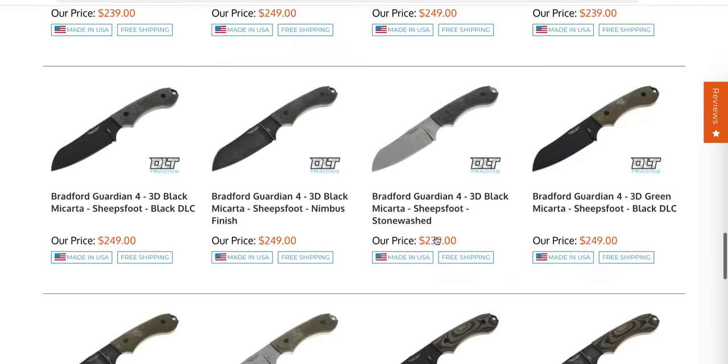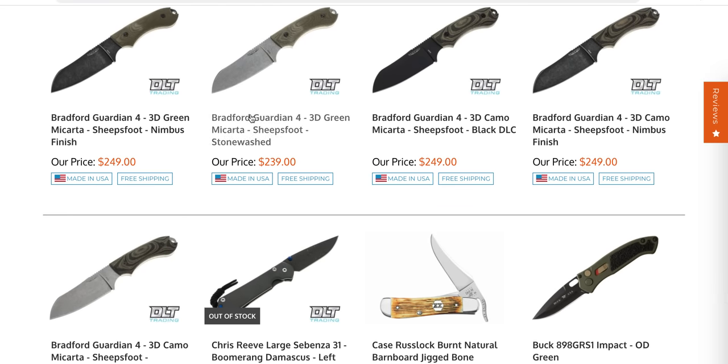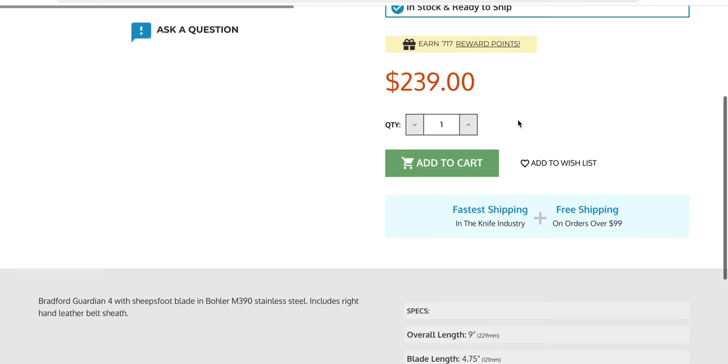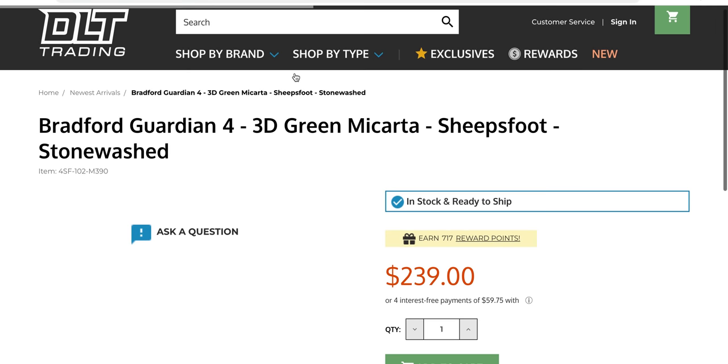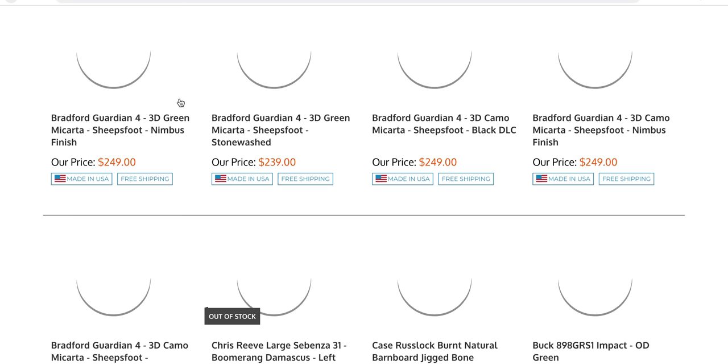Hinder Eclipse scales. Bradford Guardians — a whole bunch of them. What steel is this? They do a bunch of different steels — M390. M390 wouldn't be my first choice for a fixed blade, but okay.